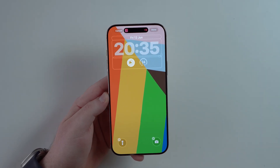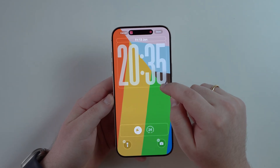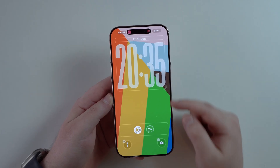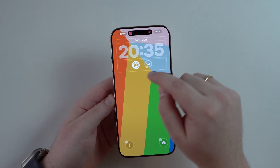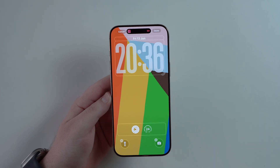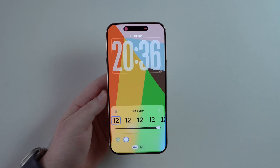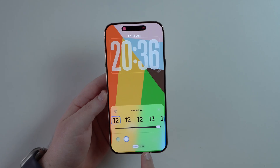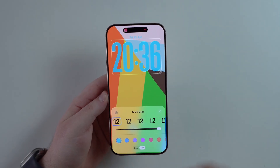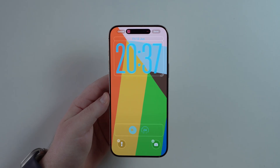Staying on the lock screen, tap and hold then tap Customize to access new clock customization. You can now make your clock very large and position it exactly where you want — there are no fixed slots. As the clock gets larger, widgets move to the bottom, which looks very clean. Tapping on the clock font itself lets you choose between Glass and Solid styles, and you can make the font thinner or bolder.